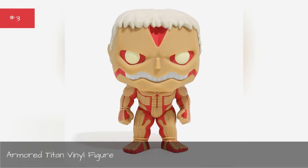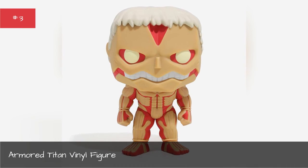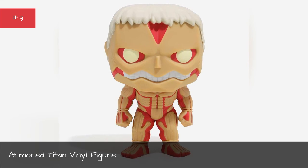Armored Titan vinyl figure. The menacing Armored Titan looks a lot cuter in this 6-inch vinyl figure.